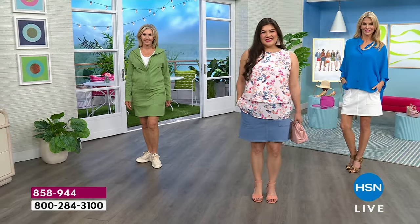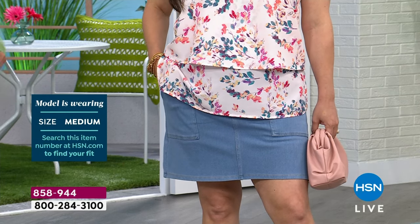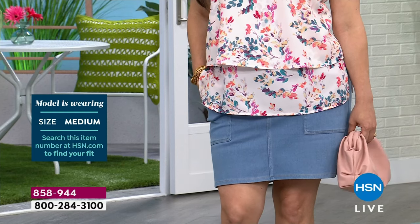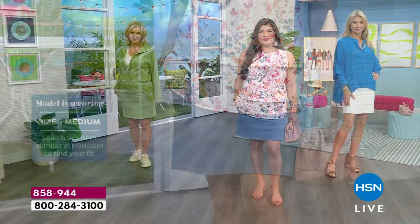Starting down at the end with the sage green, that's Vonda. Vonda normally wears a small but she did go down — she's wearing the extra small. Sue Ming is our petite model and she's wearing the medium petite, which is usually what she would normally wear. And then Cara — she's an extra small, and that's her normal size as well.